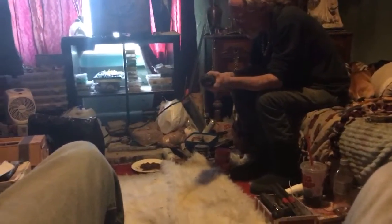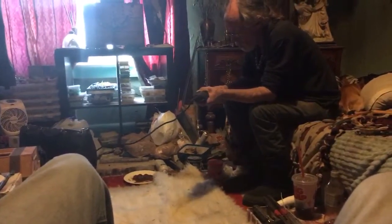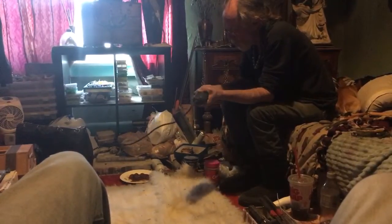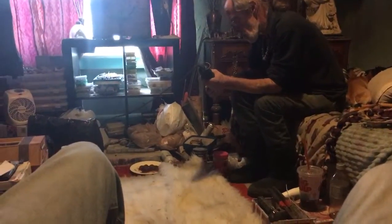This is the kind of stuff that goes on here. We drill rocks. We pop open geodes too, but most of these we drill. A lot of drilling, a lot of sanding. This has been going on for some time — about 14 hours.